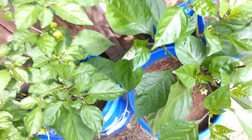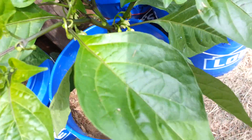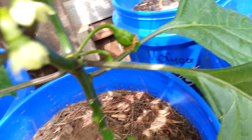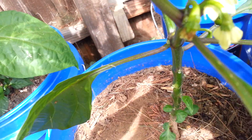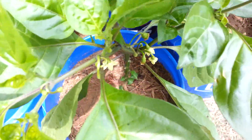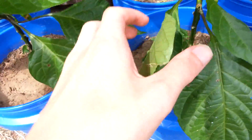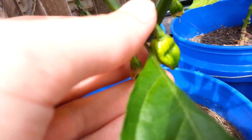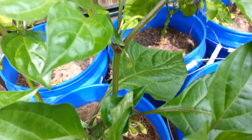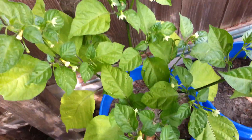I wonder when they'll start to get big, or how big they're going to get before they start turning. One pepper on the bottom here. Got a pepper coming out there. Looking through here, doesn't look like any pods — looks like all just a bunch of buds. I swear I could see a pod.